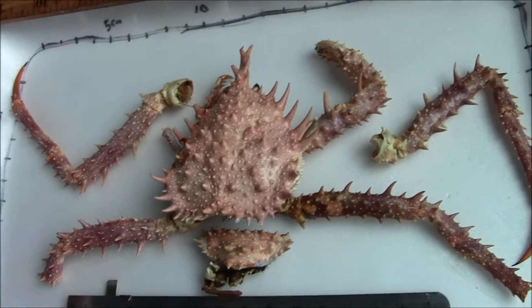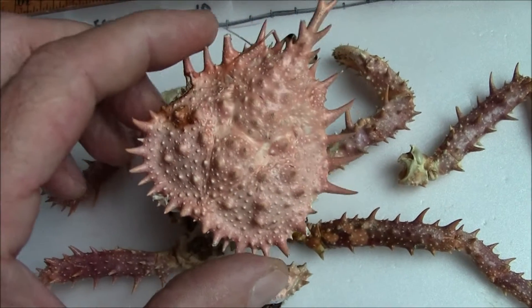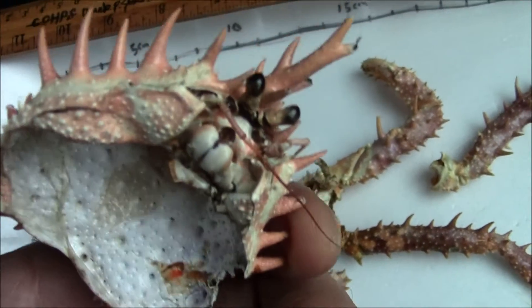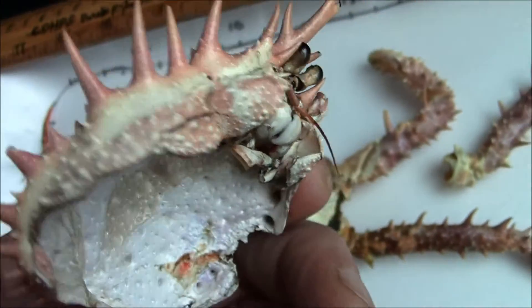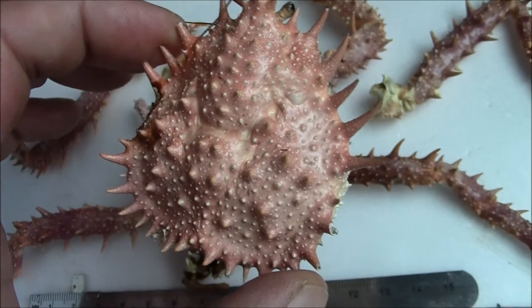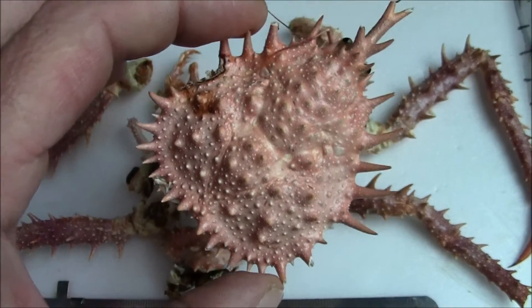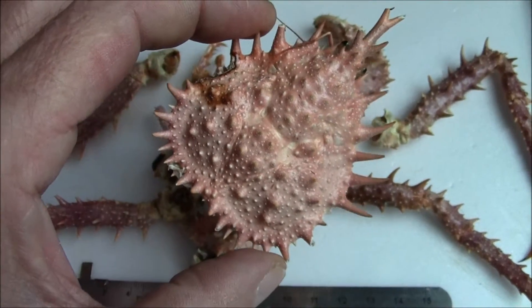Pretty well preserved, a few parts missing where it was in the outer trawl. On this you can see the eyes. Deep sea king crabs don't grow much larger than this — might even be an adult.